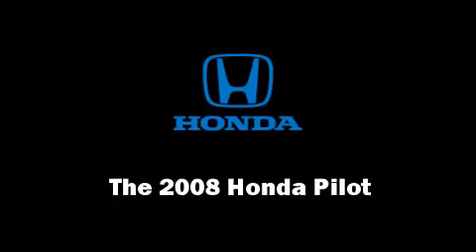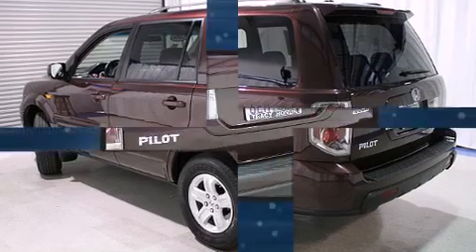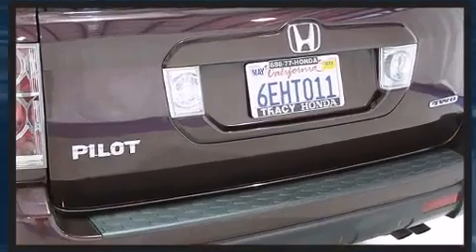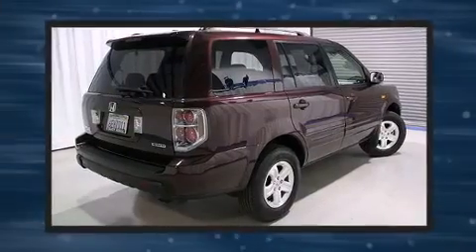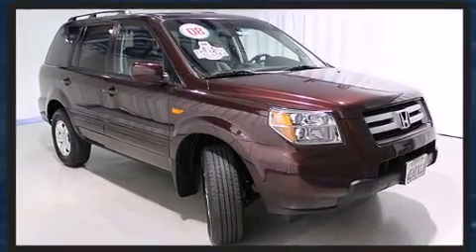Here's a great deal on a 2008 Honda Pilot with less than 20,000 miles on the odometer. This four-door sport utility vehicle prioritizes comfort, safety, and convenience. It features an automatic transmission, four-wheel drive, and the 3.5-liter six-cylinder engine.